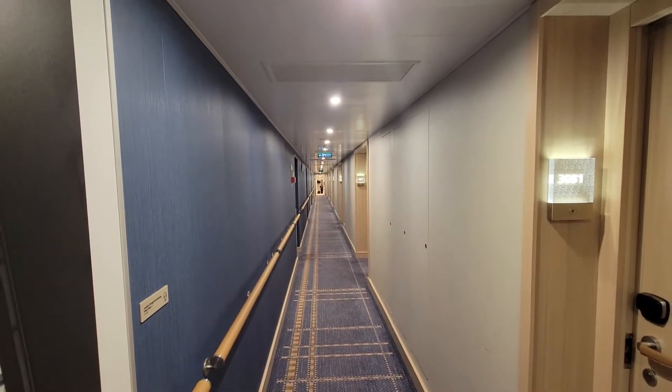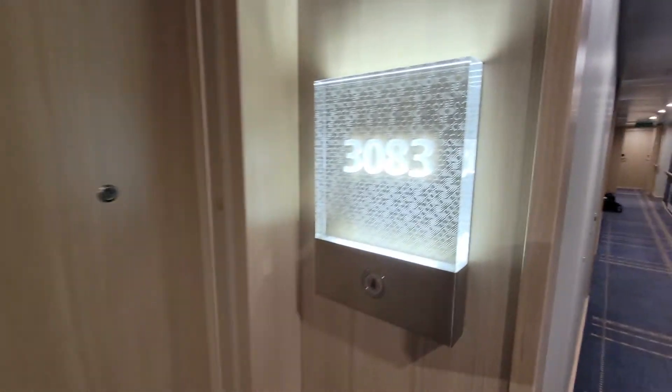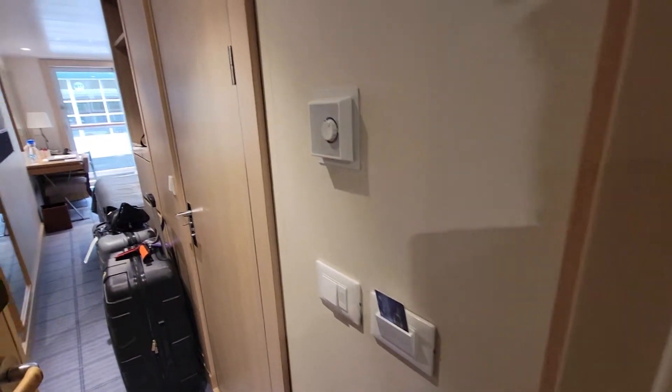Hey guys, this is James from Cruise West Coast, and we are here on Viking Orion in the Port of Vancouver. We are in stateroom number 3083, which is almost all the way aft — you can see the end of the ship there. This is a very small ship, which is wonderful. So let's take a look at the room.